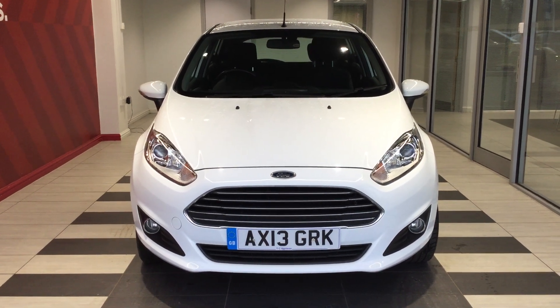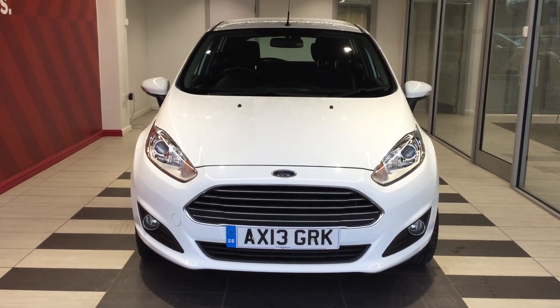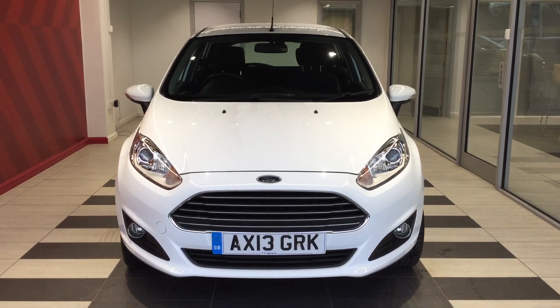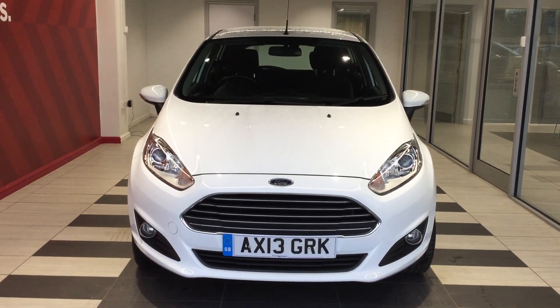Welcome to Slifton Nissan here in Peterborough. Today we're going to be looking at a Ford Fiesta 1.25 ZTEC 5-door hatchback in white. Registration 8 Alpha X-Ray 13 Golf Romeo Kilo. If you'd like to contact Richard directly on 01733 267 606, he'd be happy to help with this vehicle.